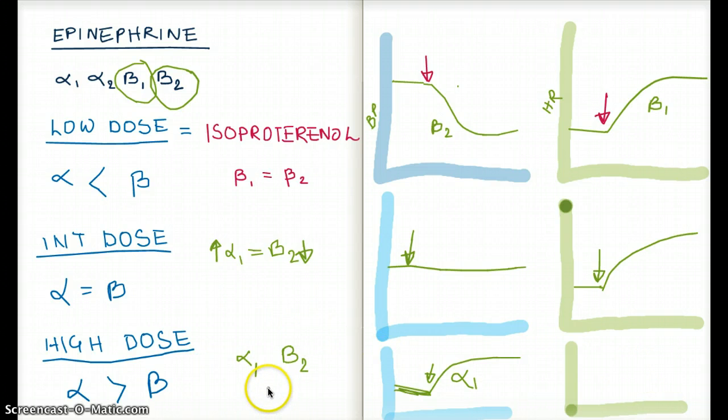Now for heart rate at high dose: alpha dominates over beta, so beta-1 does not increase heart rate as much. Because blood pressure is rising and beta-1 is not strongly stimulated like at low dose, the heart compensates for the increased blood pressure by dropping heart rate. At high dosage, epinephrine works like norepinephrine — if you were to draw a heart rate or blood pressure graph for norepinephrine, it would look exactly like the high-dose epinephrine graphs.